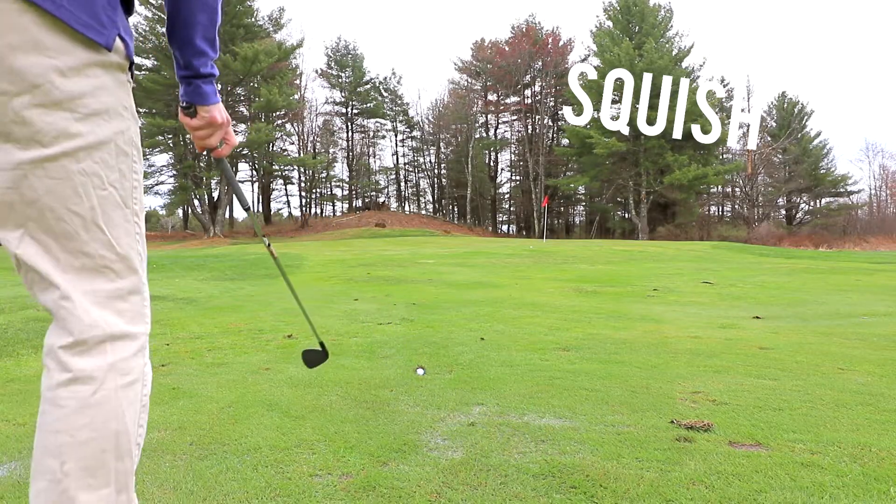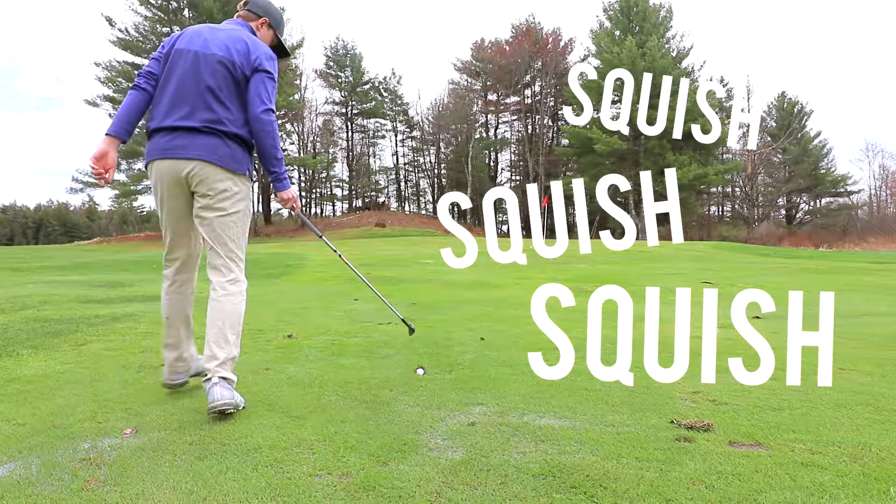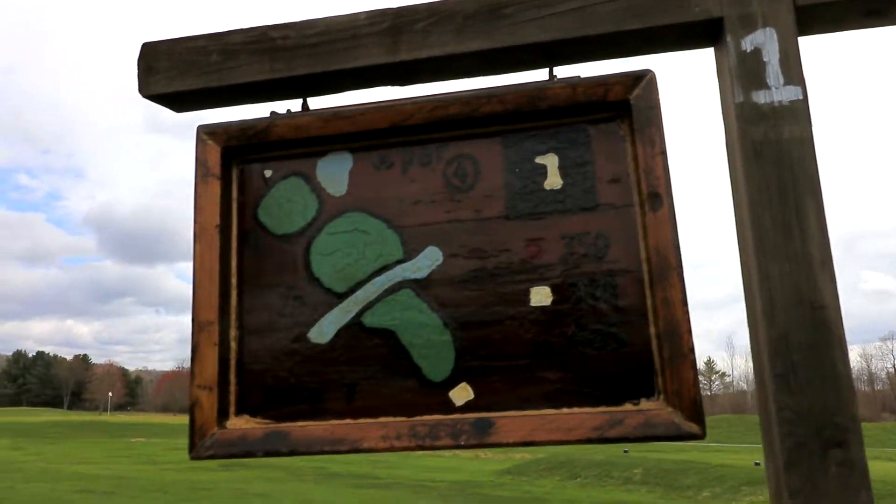We're playing from the whites today and it's a little bit over 6,000 yards from tip to tip. One thing to note about today is it's so freaking wet on the course that just about any shot in the fairway may actually be three feet underwater. Let's head over to the first tee, which is a par four — pretty straight with a little bit of a hazard off the left — and we are taking driver off the tee box.